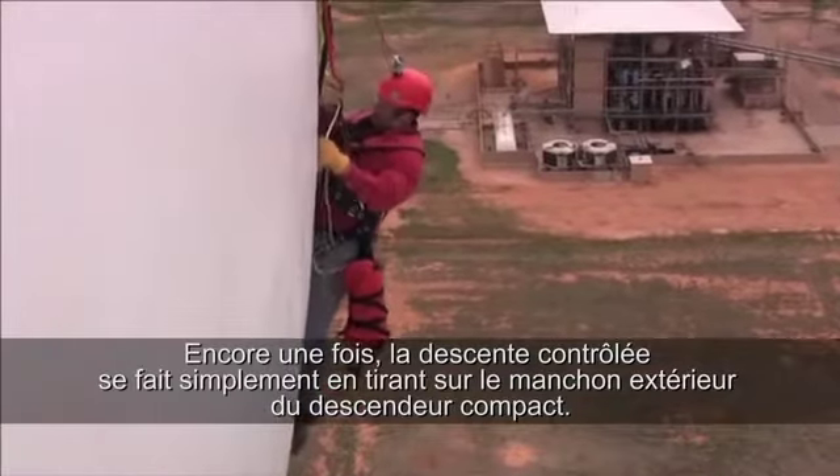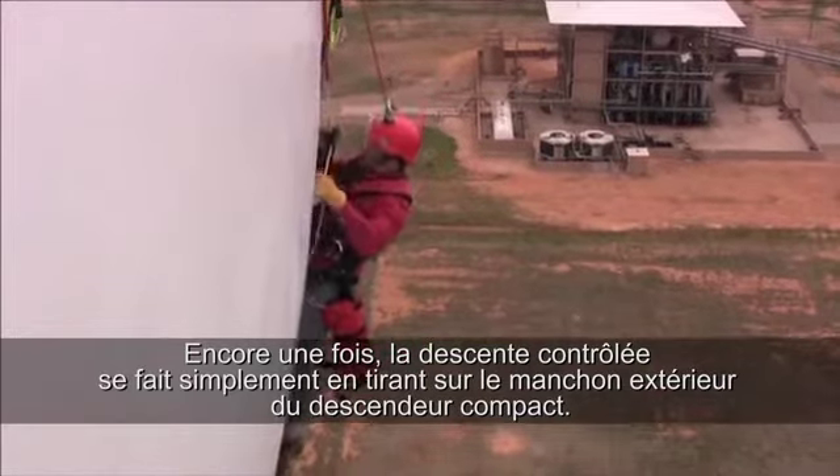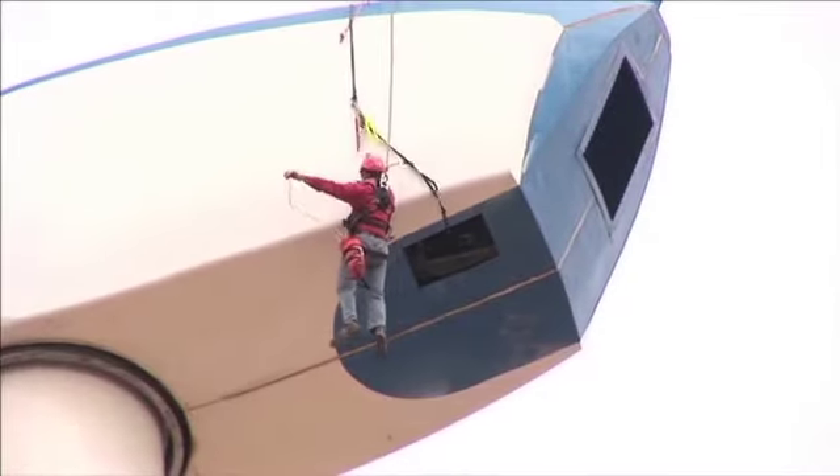Again, controlled descent is accomplished simply by pulling down on the outer sleeve of the compact descender. There he is.